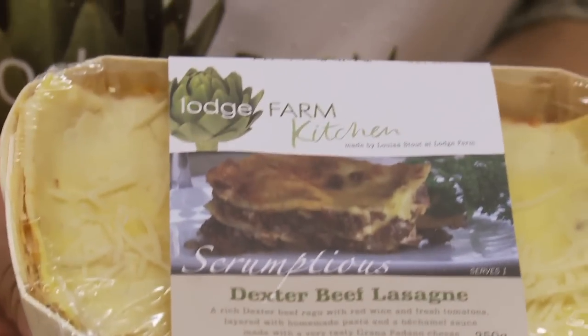We produce a lot of the ingredients ourselves on the farm, including the beef. We have a herd of Dexter cattle, and the Dexter beef has a deep taste to it.